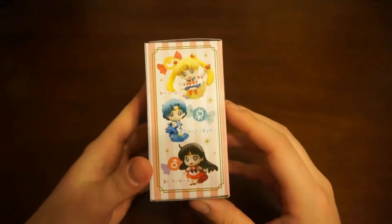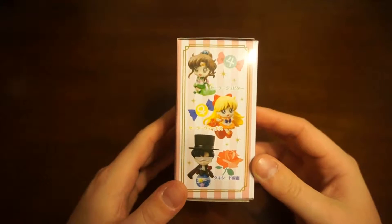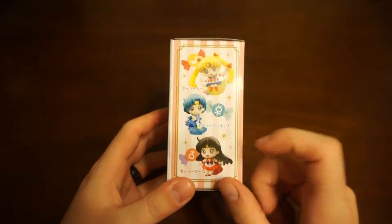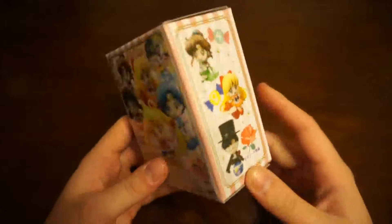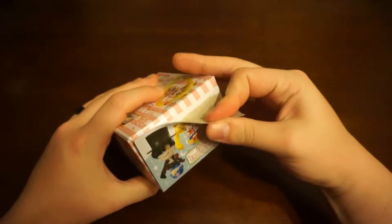I will be happy with getting any of these cute little ladies except Tuxedo Mask. No, I don't want Tuxedo Mask. The one I want the most is Sailor Mercury, of course — she is my favorite. But any of the girls would be delightful. No man, I don't want the ugly man. I want the pretty girls. So let's open up and see who we got.